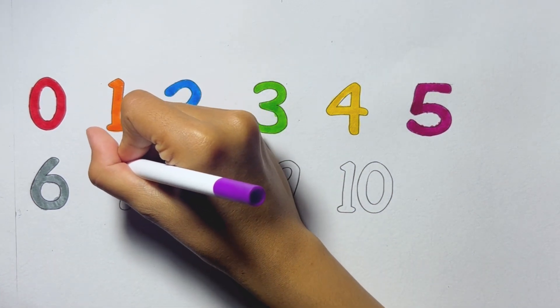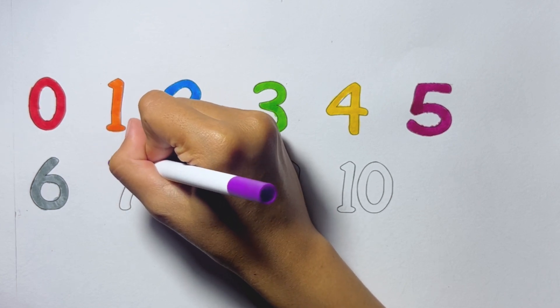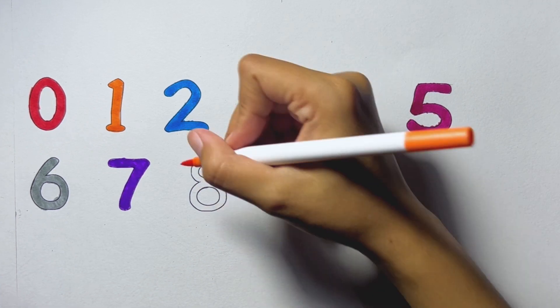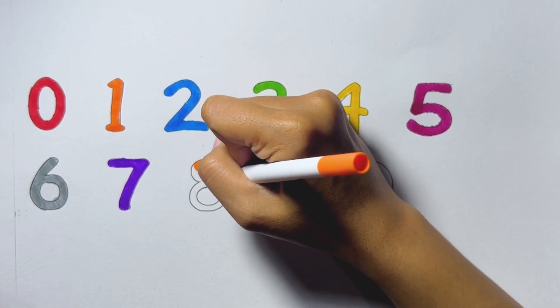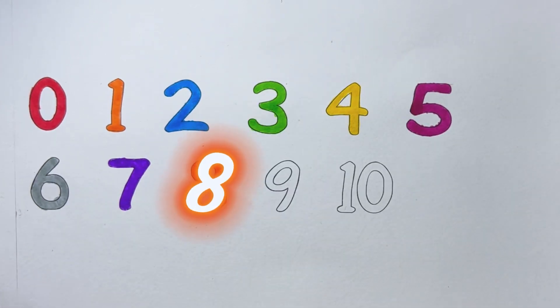Seven. Seven, purple color. Eight. Orange color.